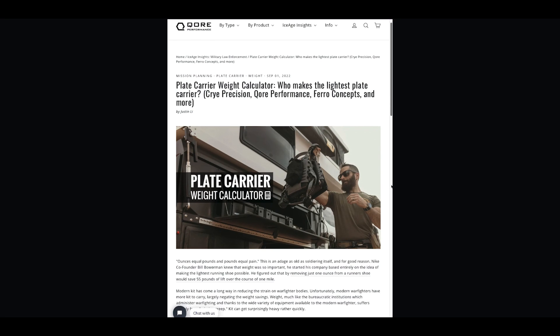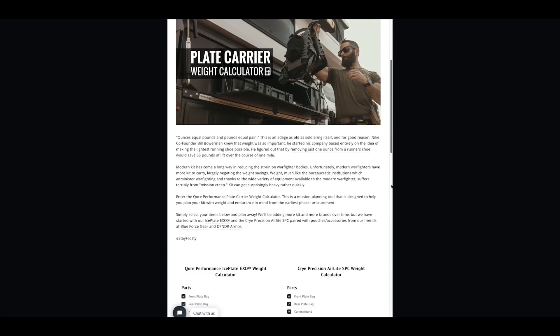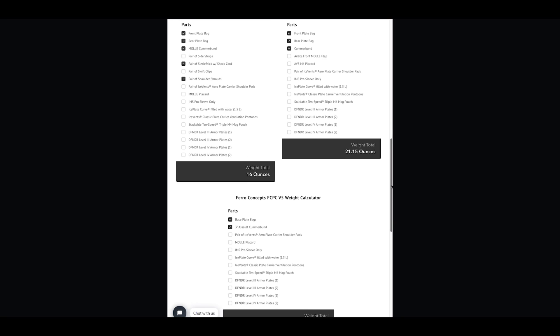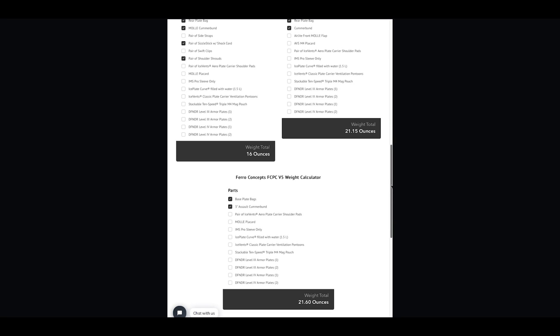In the show notes below, you'll find a link to our Plate Carrier Weight Calculator, which can be found in the Insights section of our website. It contains weight data for all of the carriers in this Plate Carrier Overview series along with weight data on armor plates, pouches, and more.